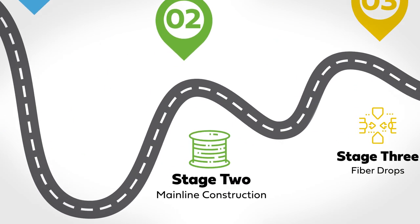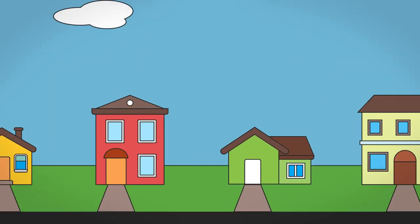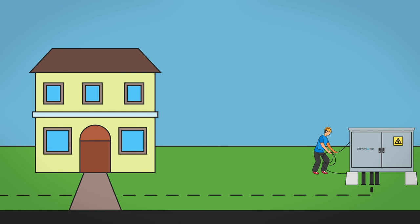Stage two is mainline construction. It takes one to two months to bury fiber optic cables along public rights-of-way, like streets and sidewalks.